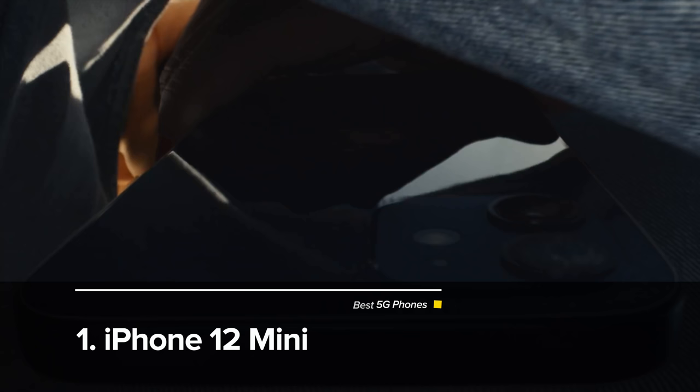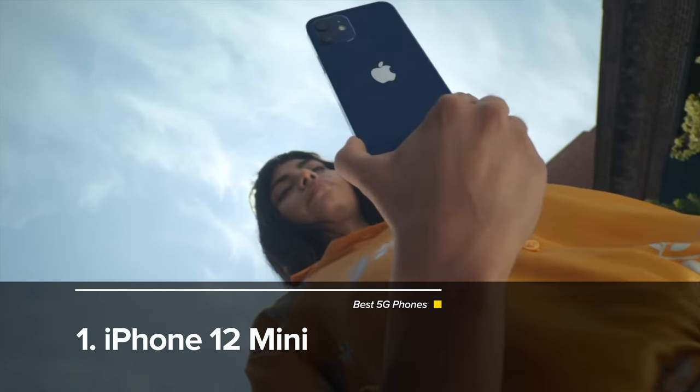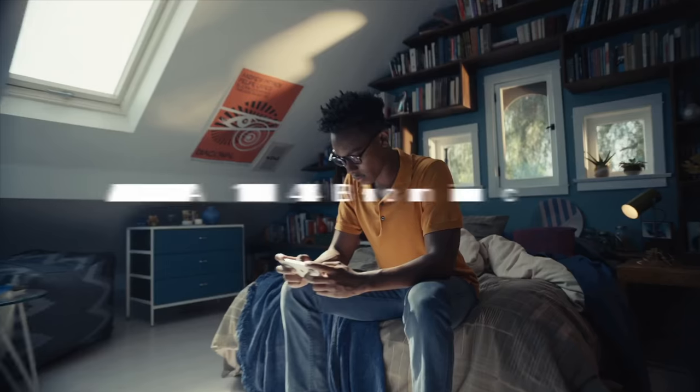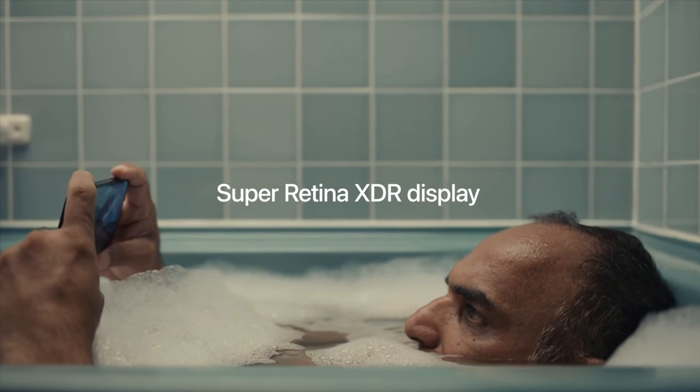Our number one 5G phone for 2021 is the iPhone 12 mini. This is an awesome phone. It has a 6.1 inch display, just like the iPhone 12. The 12 mini has the same specs except the display is smaller — though 6.1 inches is really quite big and heavy. It's thicker than the iPhone XS and iPhone 11 Pro, so I personally like the size of the older phones a little better — this is getting a little big and blocky for me.